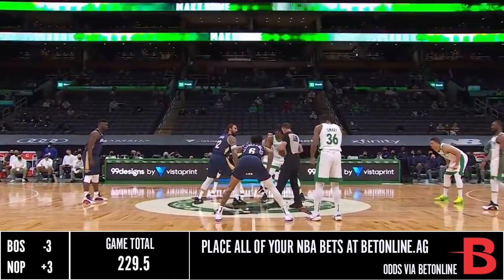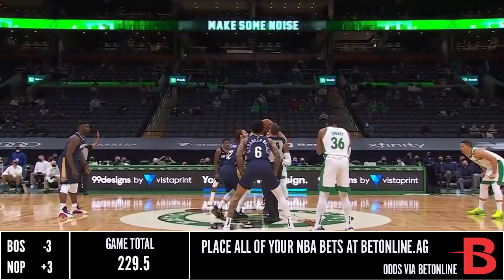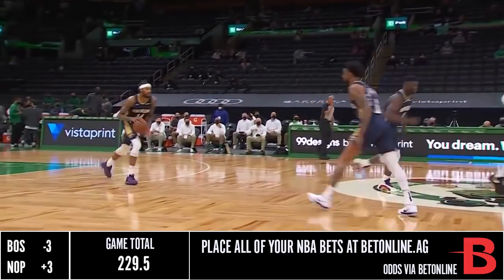Kemba Walker is able to play here tonight, as the Celtics don't really have any back-to-backs coming up for a while, so we're gonna see a lot of Kemba, which is good news.